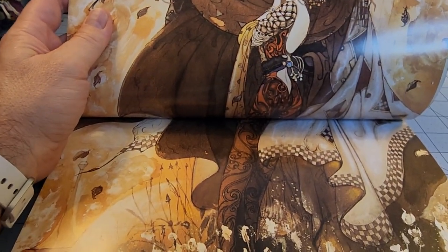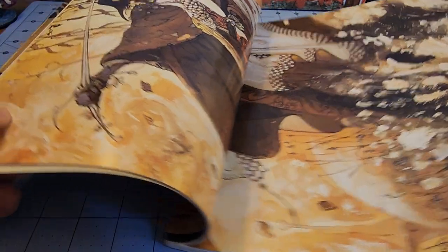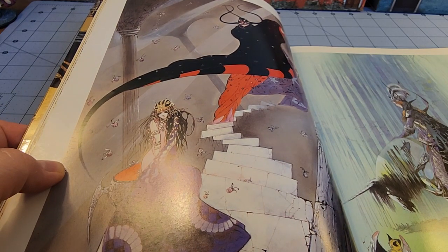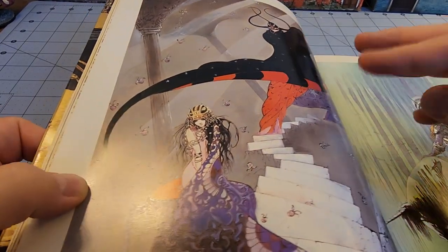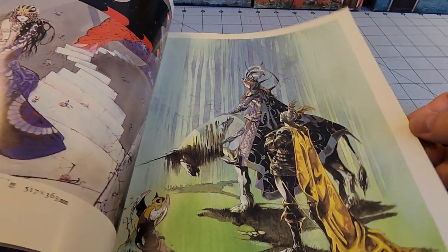I can't think of the artist's name, but this piece always reminded me — felt like the inspiration for the Romancing Saga artist. Even for what I want to consider classic era fantasy, it doesn't fit a lot of the typical norms.